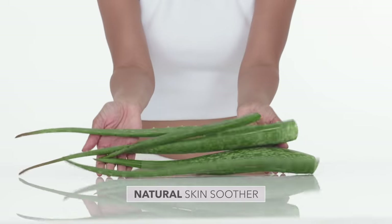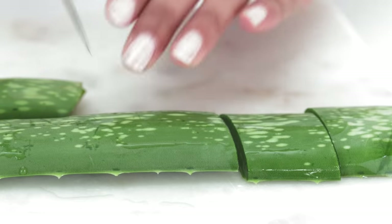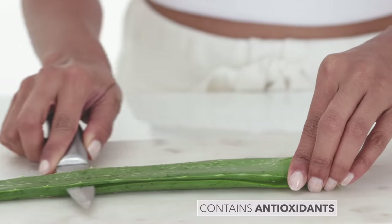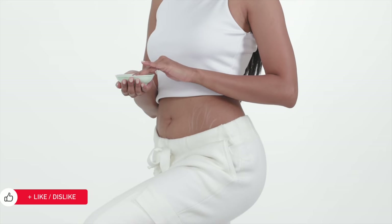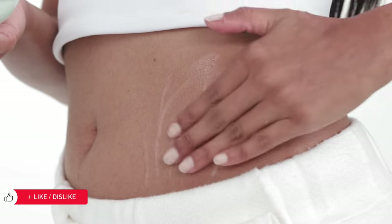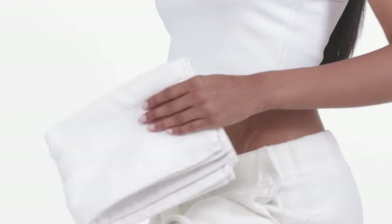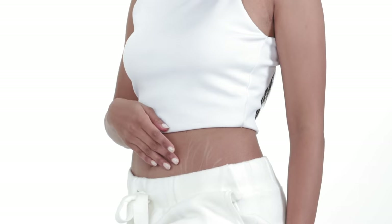Aloe Vera is the go-to remedy for healing. The nutrients in its flesh help cure burns, scars, and of course stretch marks by repairing the damaged skin cells. Simply scrape the gel off its leaf and massage it into the stretch marks well. Leave it on for 10-15 minutes and swab off with a warm water-soaked washcloth. Do this daily for best results — dedication is always the best remedy.